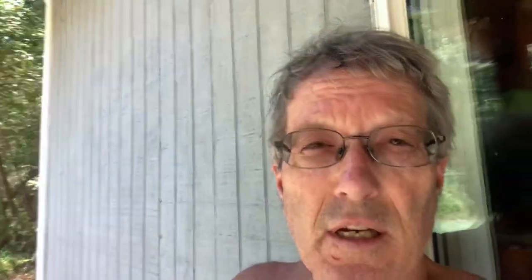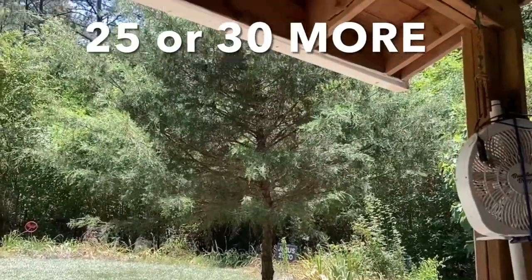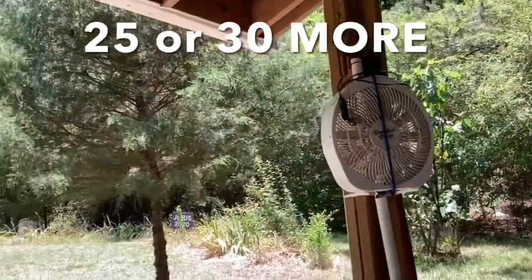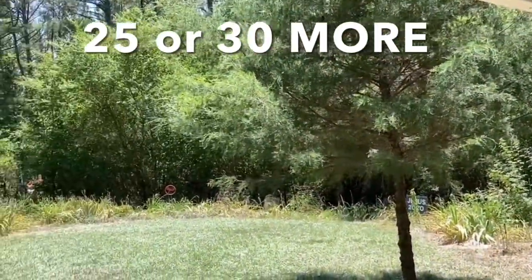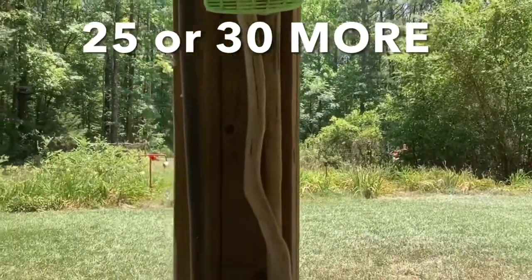I just finished going around the outside of the lawn at the minimalist cottage. In 15 minutes I smacked 73 baby Joros, and there's probably 25 or 30 more in that cedar tree right there. Just going around the edge and in the flower bed — 73 in 15 minutes with the fly swatter.